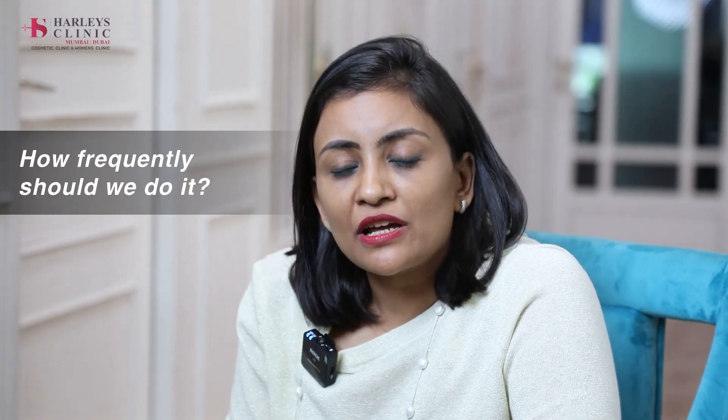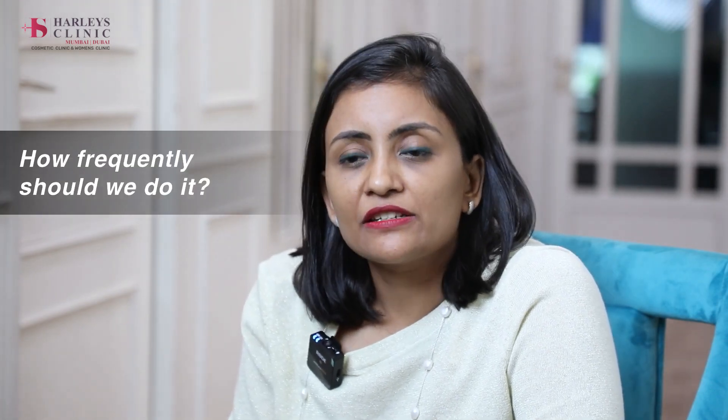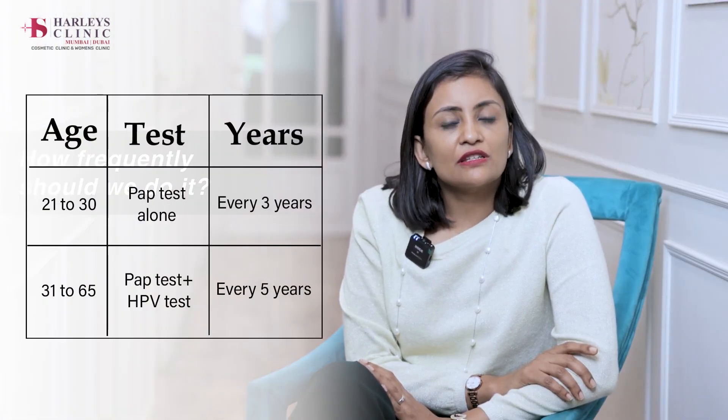How frequently should you get it done? According to the latest guidelines, pap smear has to be done every three years. We can also combine HPV testing with the pap smear. There are a few exceptions for which patients would not follow the three-year plan — certain people with immunocompromised status, certain people who have already been having some cervical issues, and certain people who are on certain medications. These people require more frequent pap smears.